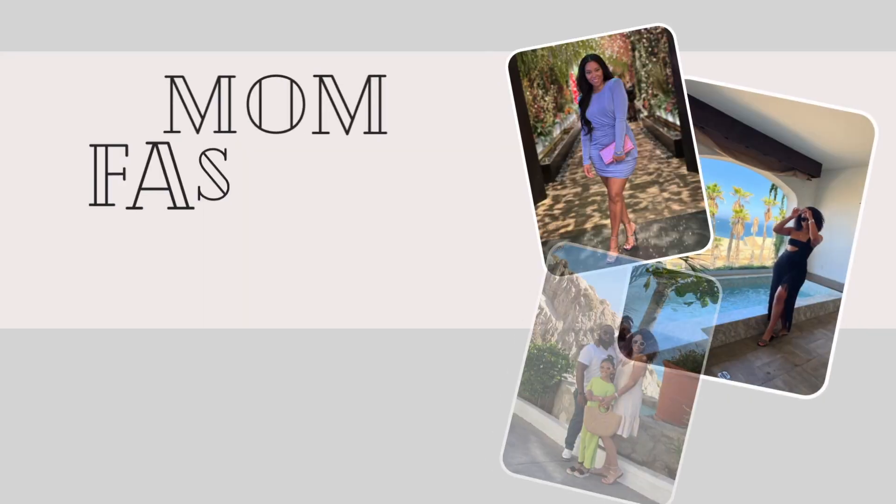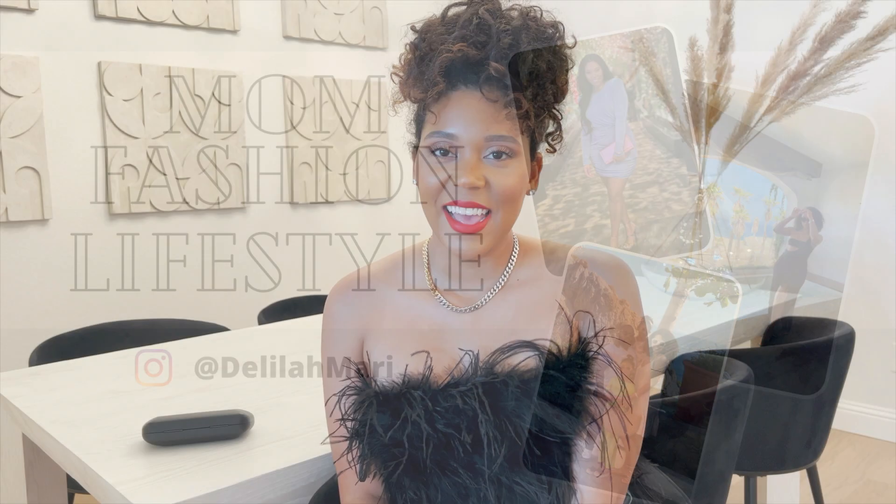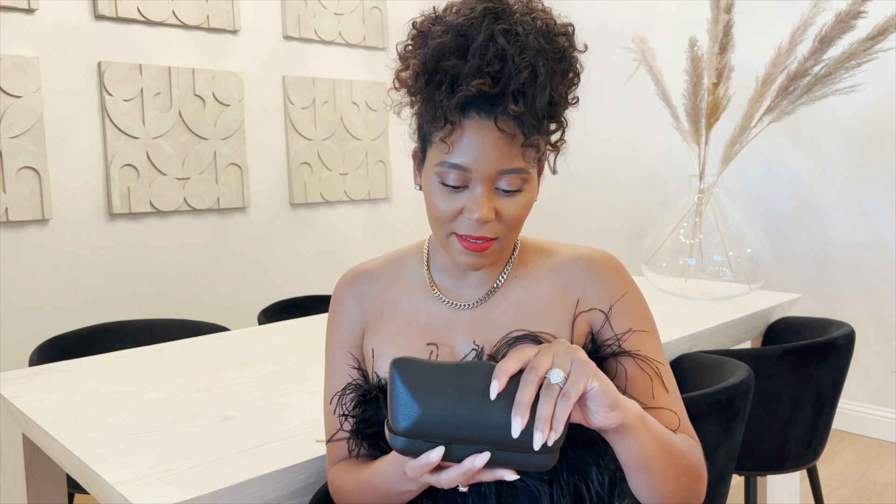Hey girls, welcome back to my channel! My name is Delilah Mirai and today we're going to be revealing people in Balenciaga Dynasty sunglasses, so let's get into it.